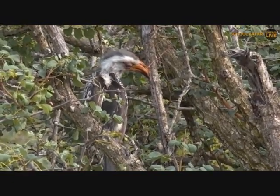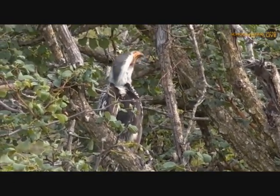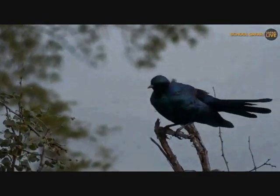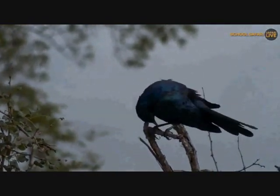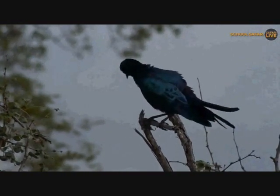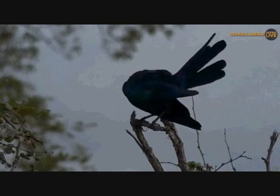Beautiful yellow-billed hornbill. I'm going to sit here for a few more minutes and see if we can find that snake. But let's head back to my friend Tristan - he's got some wonderful pigs he'd like to show you.